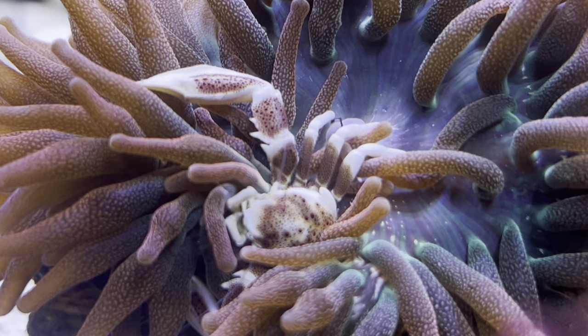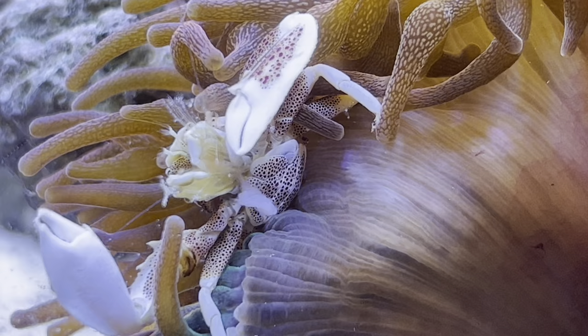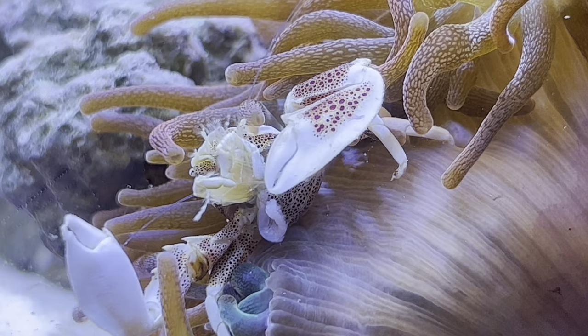So what exactly is a symbiotic relationship? A definition by the Natural History Museum states it's a close association formed between pairs of species. There are a few different forms — parasitism, where one party only benefits and the other can be harmed or killed; commensalism, where one party benefits at no expense of the other; and mutualism, which is the type we tend to see most in the fishkeeping hobby, where both parties benefit from each other.